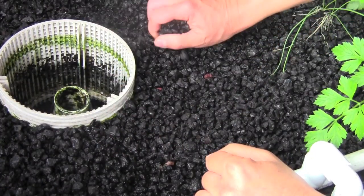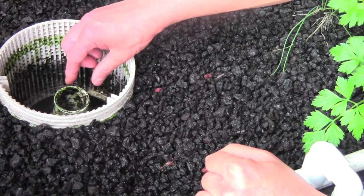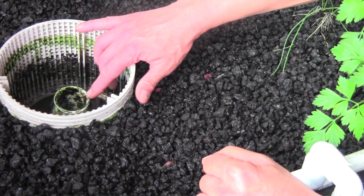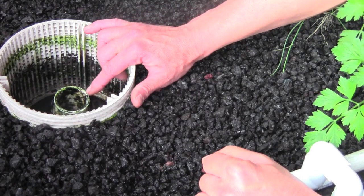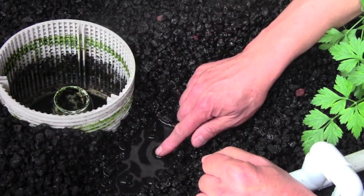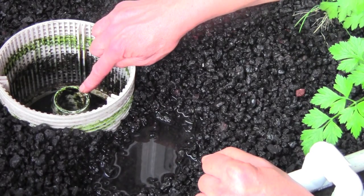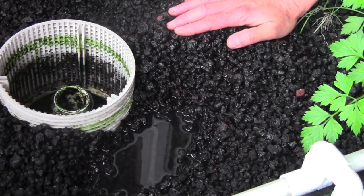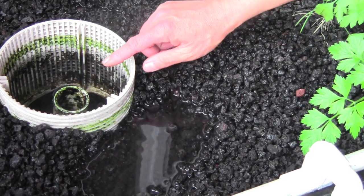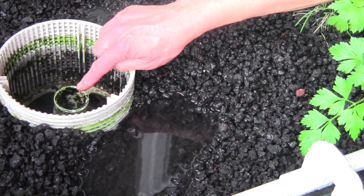Here's how it works: we've got a grow bed with cinders, and they have a mesh guard that doesn't allow cinders to enter the drain, plus an overflow tube much like the lettuce bed. Water is pumped in and the level rises. You can see the water level getting higher and higher — and when it reaches the overflow tube, it always stays at that level. Once it overflows, the water runs into the tube and returns to the fish tank below, maintaining a constant level.